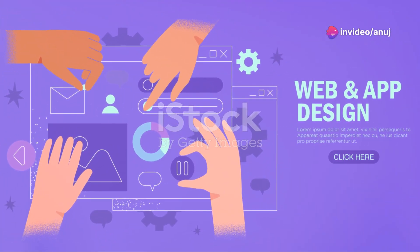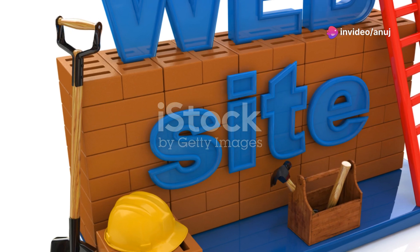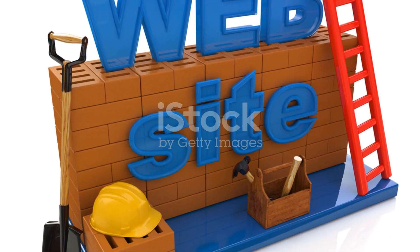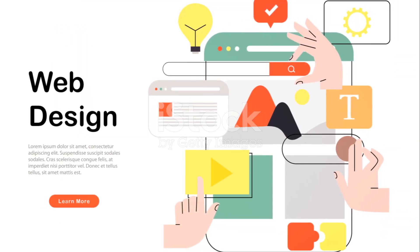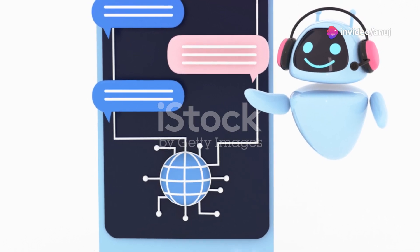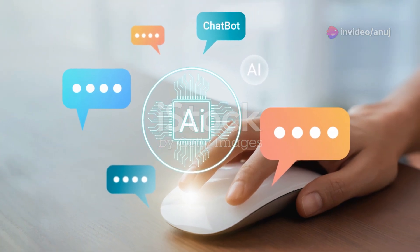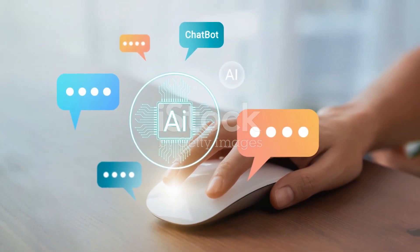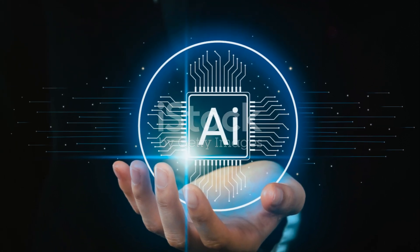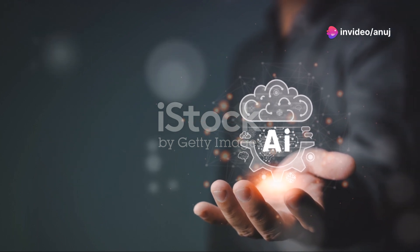We now turn our spotlight to Bookmark, another notable player in the field of AI-powered website builders. Like Wix ADI, Bookmark employs AI technology, but with a unique twist: it uses an AI assistant named ADA. ADA, short for Artificial Intelligence Design Assistant, works similarly to Wix ADI by asking questions about your business and desired website features. What sets Bookmark apart is ADA's ability to create a fully functional website in under two minutes.